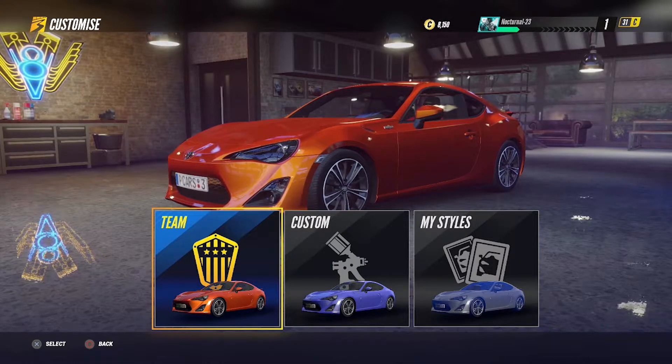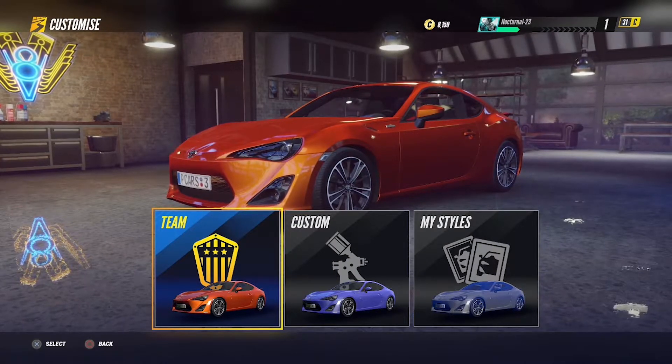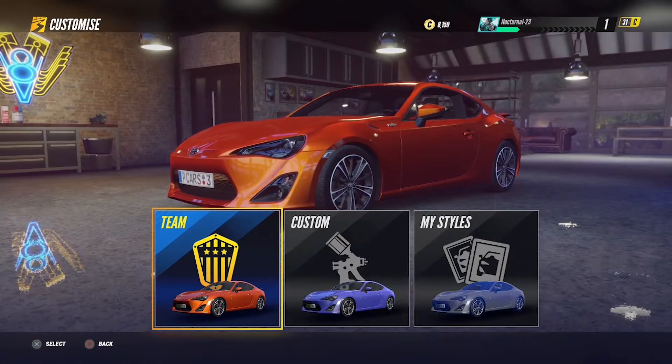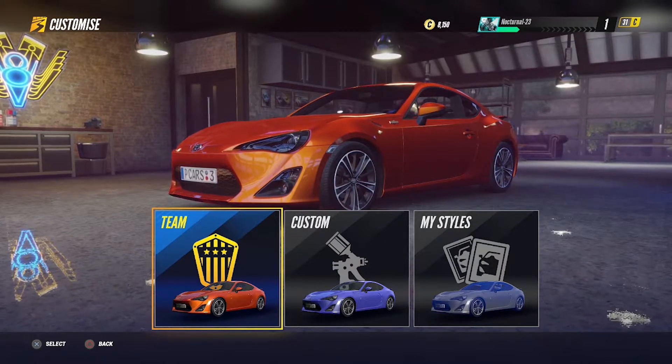Everyone, this is JC and I am back with Project Cars 3 gameplay part 2. We left off right after I bought my first vehicle, which is the Toyota GT86, and I thought that we'd explore car customization for part 2, so let's get into it.